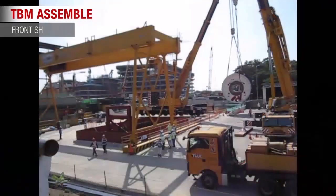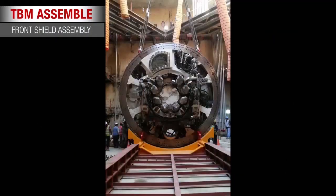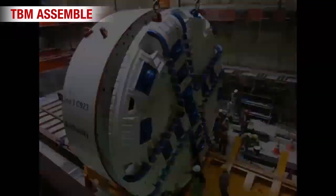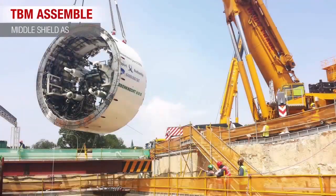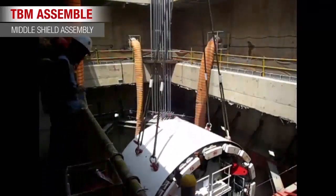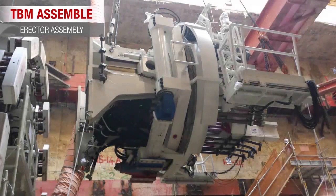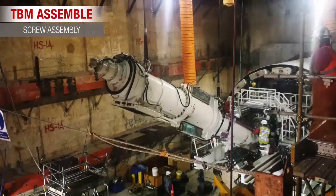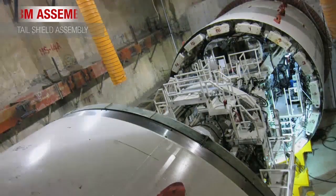Subsequently, the different parts of the TBM such as front shoe, cutter head, man lock, middle shoe, erector, screw, and tail shoe were lowered down and assembled via a launching shaft.